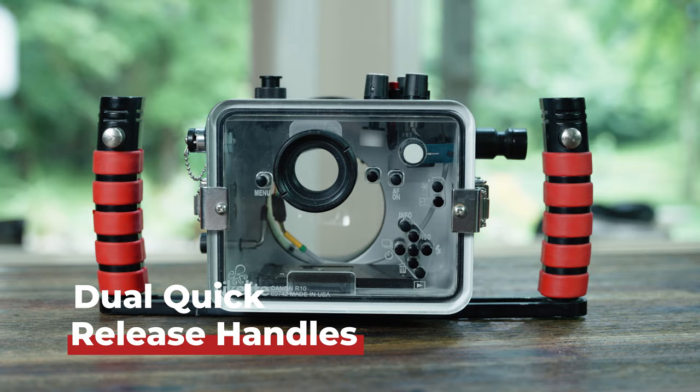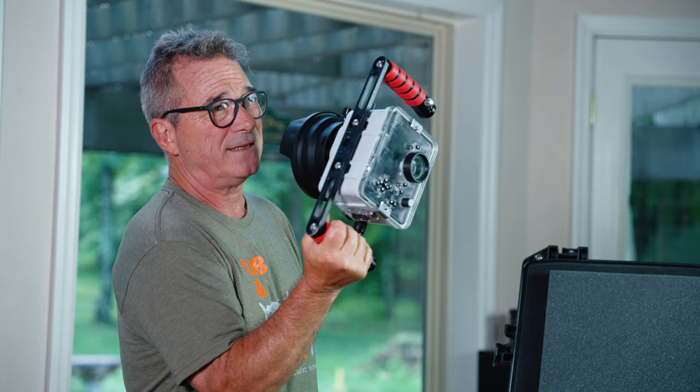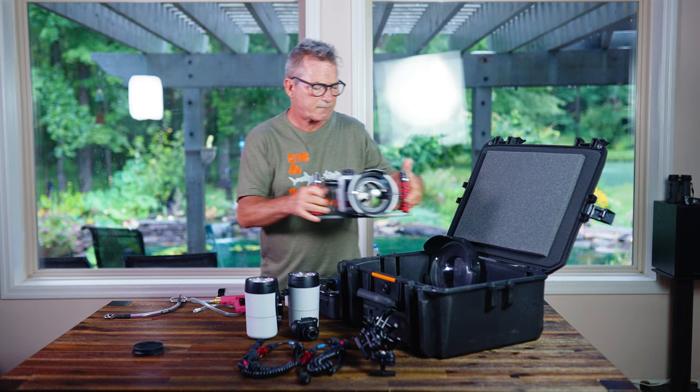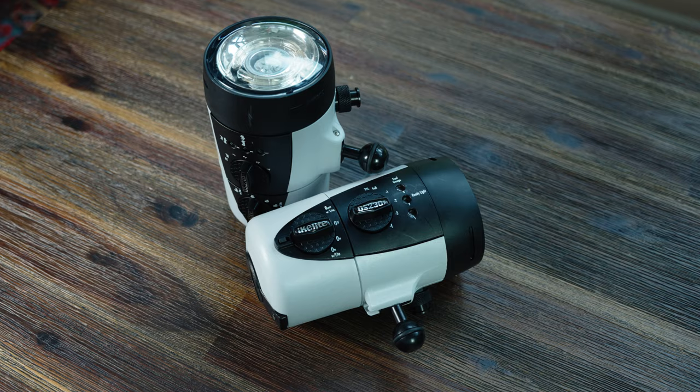The handle assembly — this is a dual handle assembly for the housing, highly recommended. When you go to pass this up to somebody in a boat, they've got something to grab on to. You can do no handles or one handle, but I prefer the two handles, which also accommodate my lights.